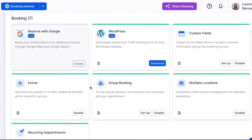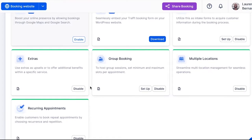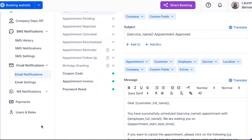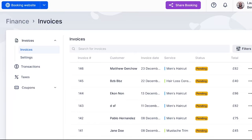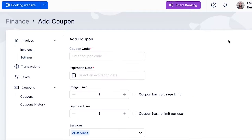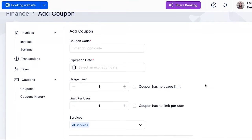Trafft comes packed with features like automated reminders, confirmations and follow-ups to bring down no-shows and pump up client loyalty. You can use it to accept online payments, deposits and tips, or create and send discount coupons to customers directly through the app. As for pricing, Trafft provides a generous free forever plan. However, if you need more advanced features, consider exploring one of the affordable paid plans.